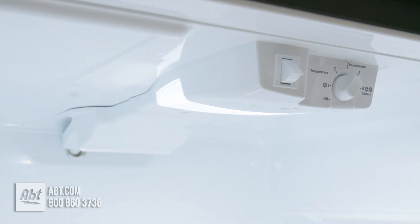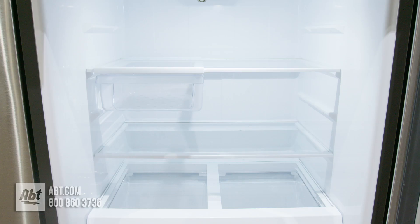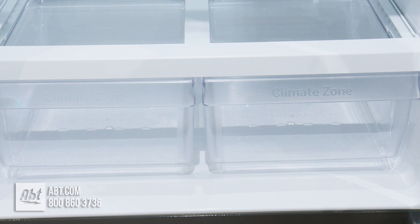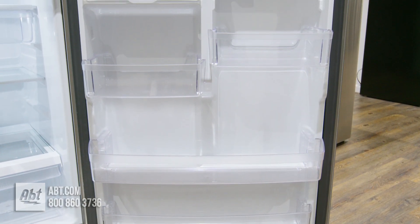Inside are front-mounted controls, LED lighting, and three glass shelves. The top two shelves are adjustable, while the bottom shelf is stationary. There's also a deli drawer and two humidity-controlled crispers. On the door is the dairy compartment and four bins of various sizes.